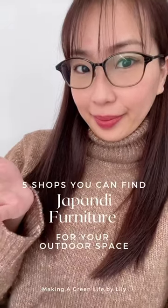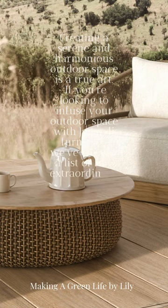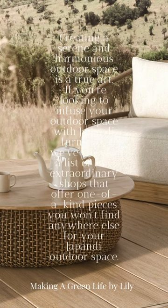5 Shops For Your Japandi Outdoor Space. Creating a serene and harmonious outdoor space is a true art. If you're looking to infuse your outdoor space with Japandi furniture, we've curated a list of 5 extraordinary shops that offer one-of-a-kind pieces you won't find anywhere else for your Japandi outdoor space.